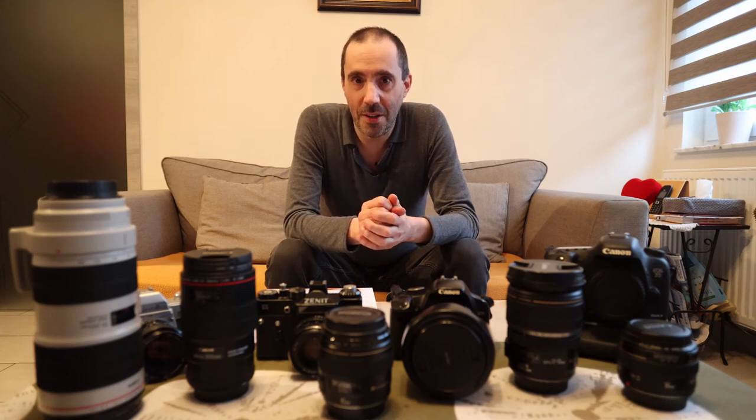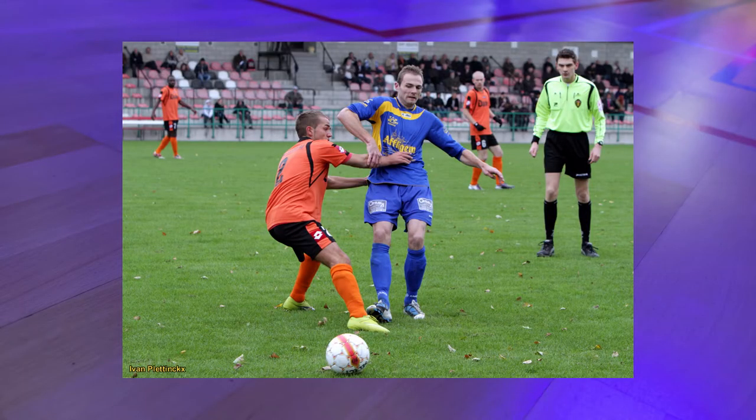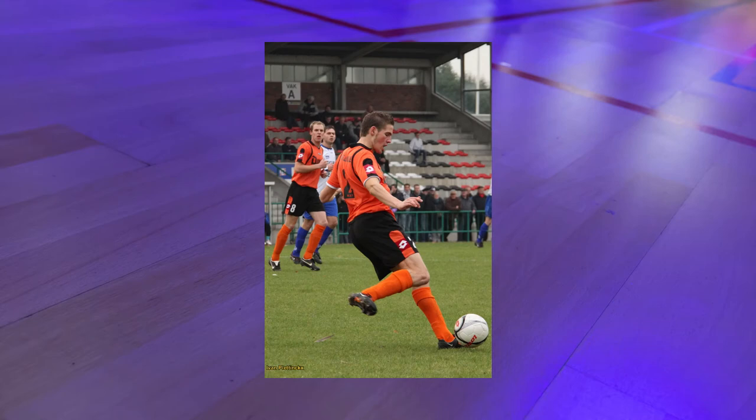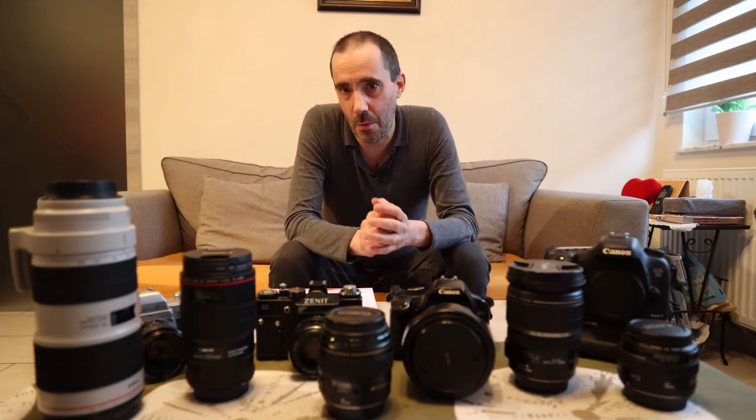I talked about the equipment, but also really important is where I take pictures and where I started. I started at a soccer team here in Belgium — the club is unfortunately already gone, it went bankrupt I think in the beginning of the 2000s. But I had the opportunity to be a team photographer, taking all my pictures with the 450D and the 18-200 lens, and for outdoor photography it was absolutely perfect.